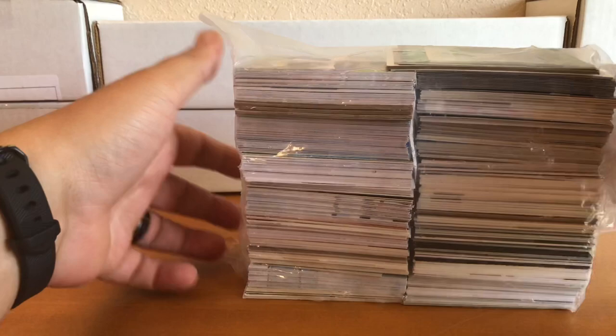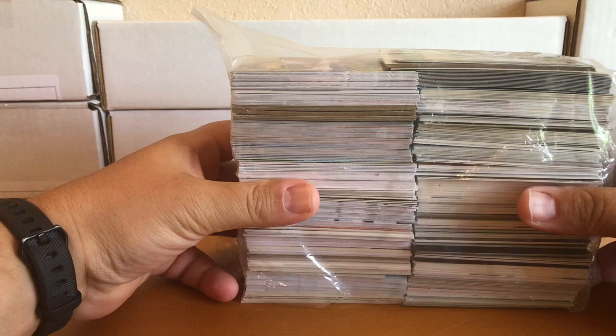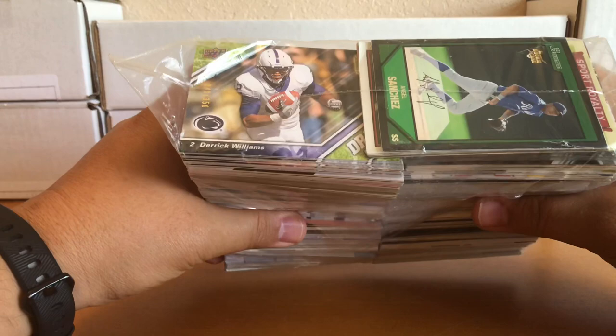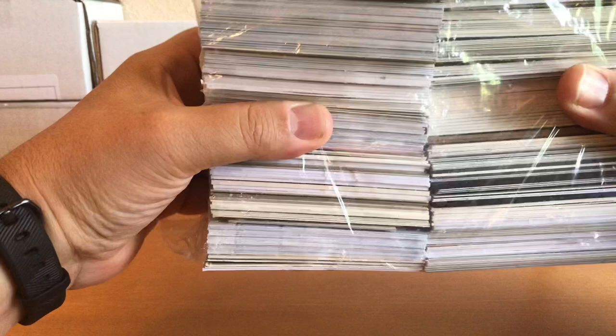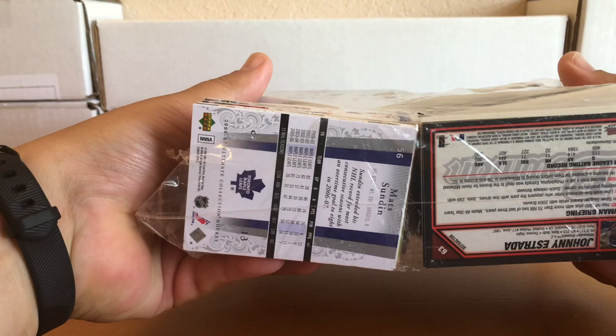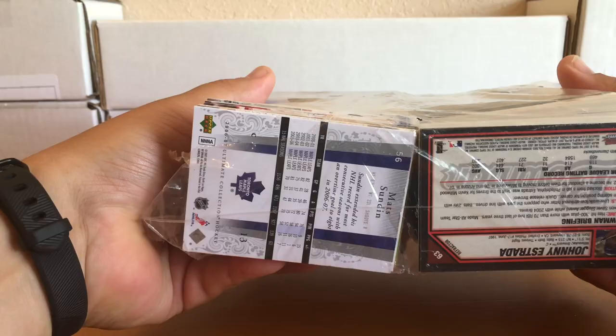I'm not really expecting anything. My estimation there's probably about 400 cards in here, so I'm just going to rip this open and we'll go through them. Maybe some brick cards, maybe not. On the top there's a numbered Derek Williams — Upper Deck. I don't know that he really amounted to much. An Angel Sanchez rookie from Bowman in the early 2000s. On the bottom there's a Matt Sundin who I know is a Hall of Famer for the Maple Leafs, but it looks like there's some chipping on the top of that card, and then an Estrada who I don't think amounted to much.